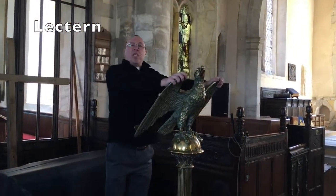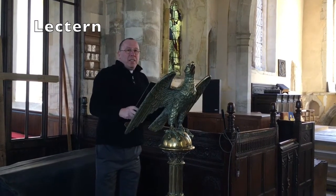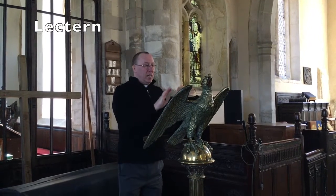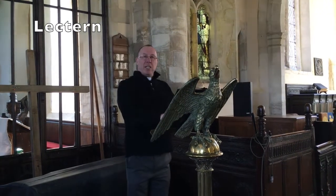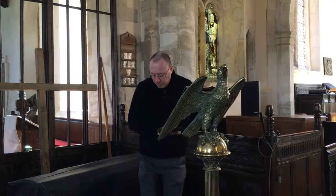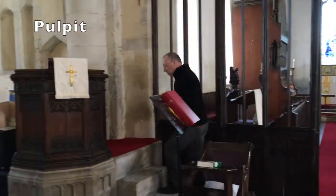This is called a lectern, and on it is the great big church Bible, which is quite heavy. When someone is going to read from the Bible as part of a church service, they stand here and read, and everyone can see and hear them nicely. And on the other side is the pulpit. If someone wants to preach a sermon or do a talk, it's quite useful to stand up here so that everyone again can see and hear nicely.